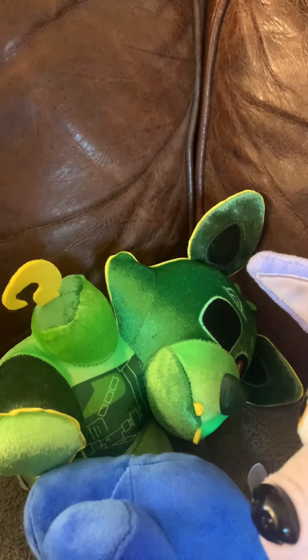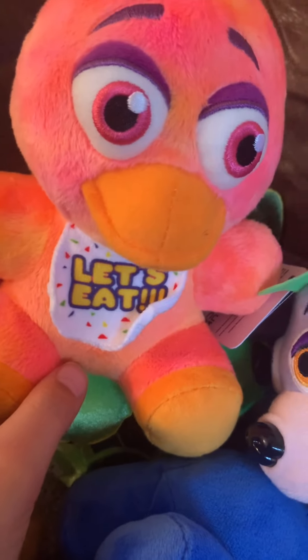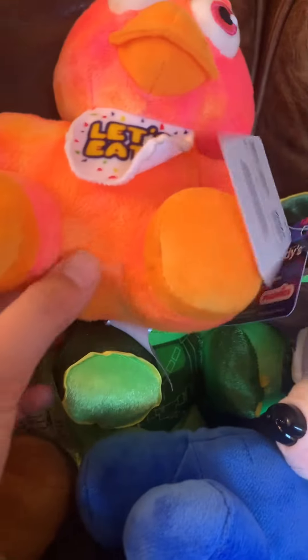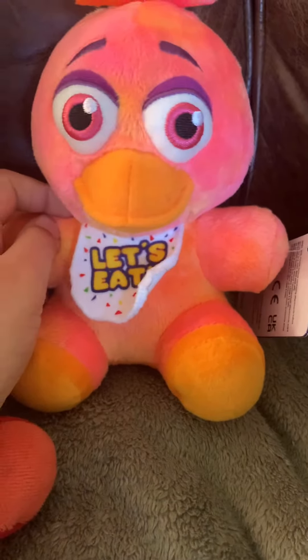Next plushie — the moment you've all been waiting for! I got a tie-dye — this is tie-dye Chica! As you can tell... I'm just gonna move some of these guys out of the way. They're on the floor now. So, this is tie-dye Chica.